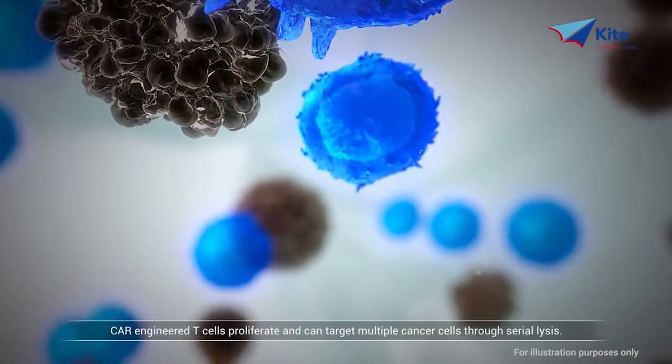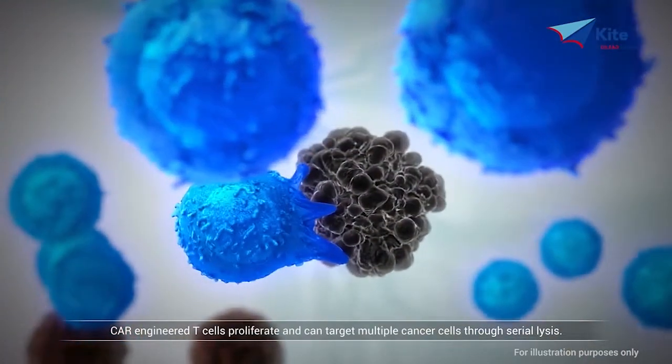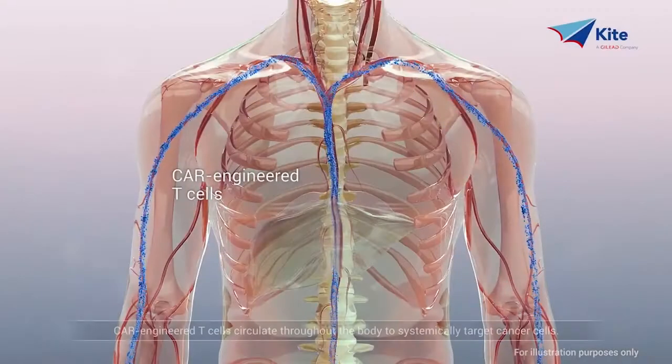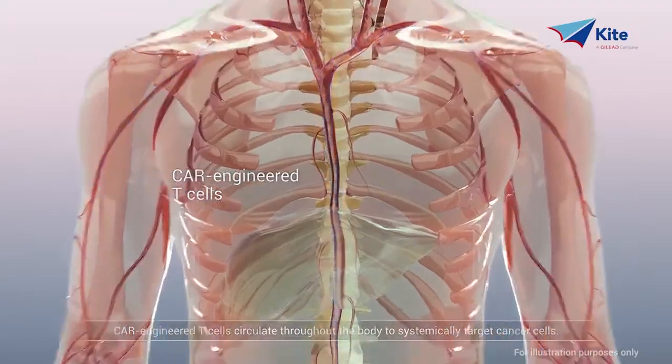CAR-engineered T cells proliferate and can target multiple cancer cells through serial lysis. CAR-engineered T cells circulate throughout the body to systemically target cancer cells.